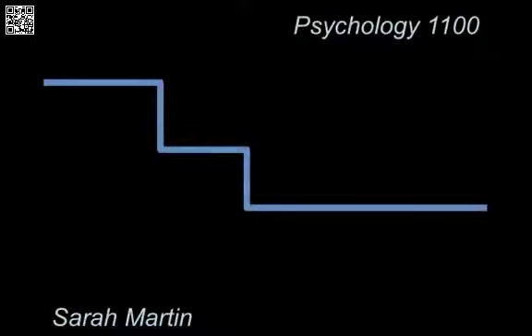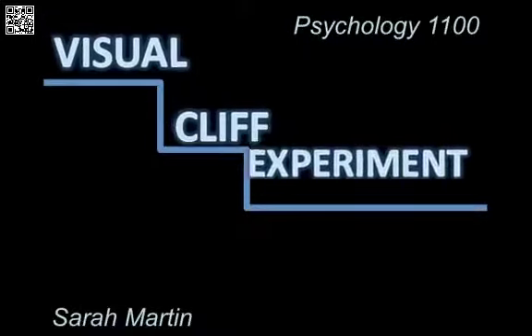Her experiment was known as a visual cliff experiment. Here is a video of a modern day visual cliff experiment to demonstrate the setup.